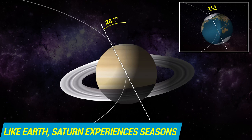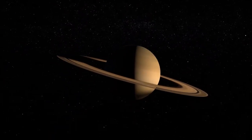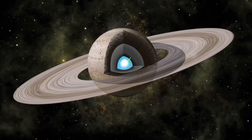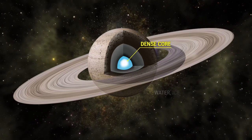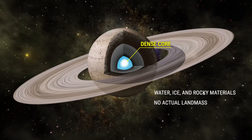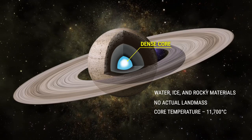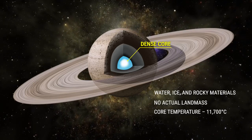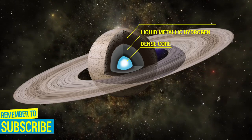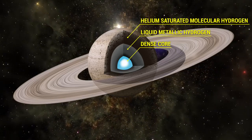This means that, like Earth, Saturn experiences seasons. Saturn is a gas giant planet and therefore doesn't have a solid surface like Earth's, but it might have a solid core somewhere in there. It does have a dense core in the center, composed of water, ice, and rocky materials, but no actual landmass. The interior is very hot at the core — 11,700 degrees Celsius. The core's mass is estimated to be about 9 to 22 times bigger than that of Earth. It is enveloped by a liquid metallic hydrogen layer, followed by a liquid layer of helium-saturated molecular hydrogen, with traces of various ices.